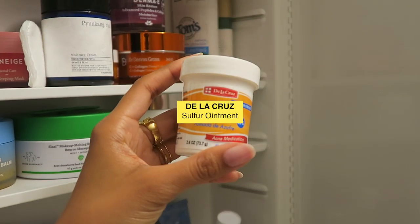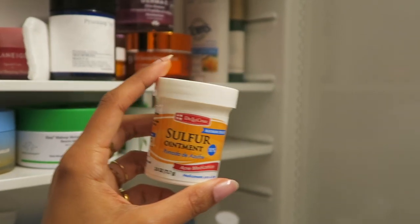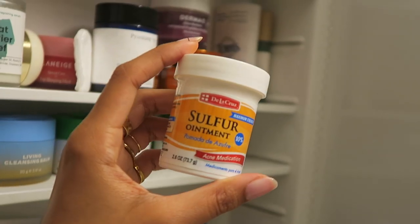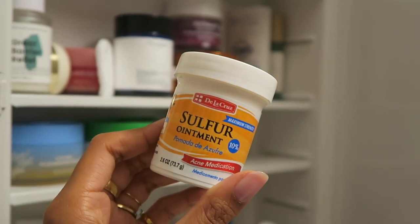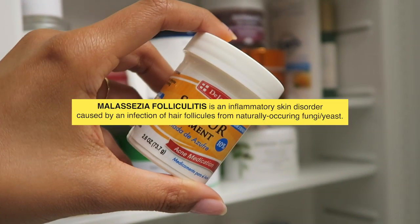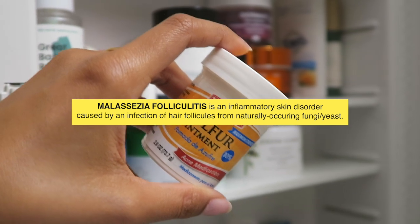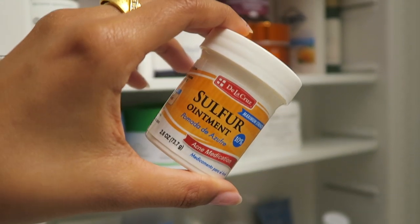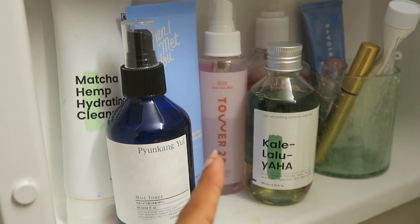And then right next to that I have a sulfur ointment by Delacruz. I actually use this on my body — I have a skin condition called malassezia folliculitis on my chest and on my shoulders, and this has really helped keep everything at bay. It smells like sulfur unfortunately, but that's a small price to pay for healthy skin. Basically, malassezia folliculitis is a fungal infection of a hair follicle — an overgrowth of fungus on the body. It's a fungus that everyone has; it just becomes a problem when there's an overgrowth and your skin's natural flora becomes imbalanced.